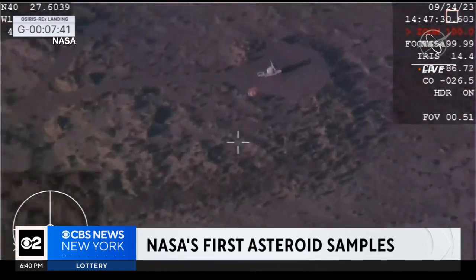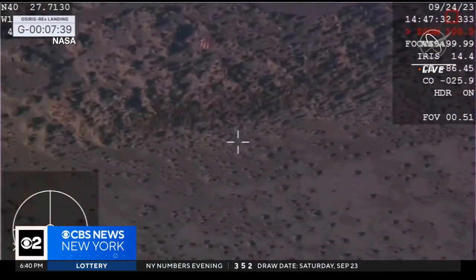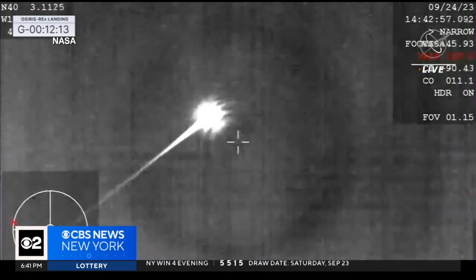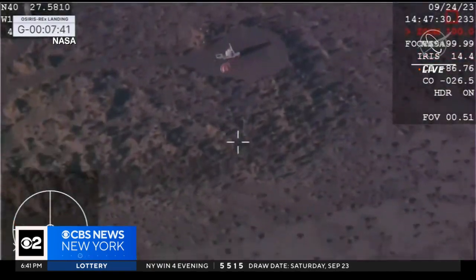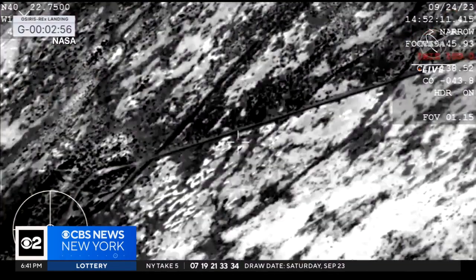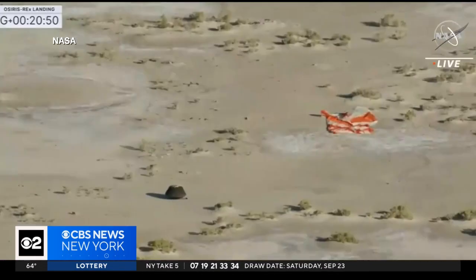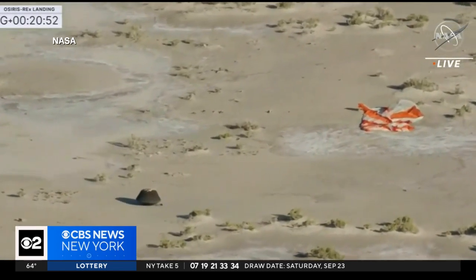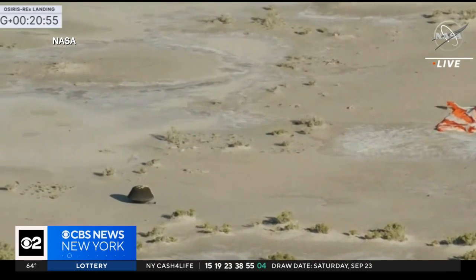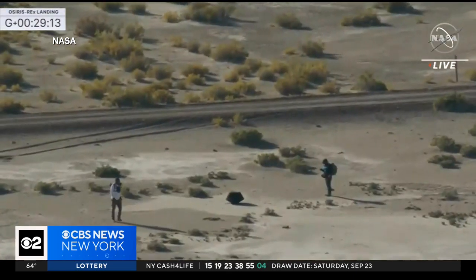They have confirmed parachute deployment. In a flyby of Earth, the OSIRIS-REx spacecraft released the capsule containing asteroid fragments from 63,000 miles out. The saucer-shaped capsule holding possible clues about the birth of the solar system slammed into Earth's atmosphere and touched down in the Utah desert.